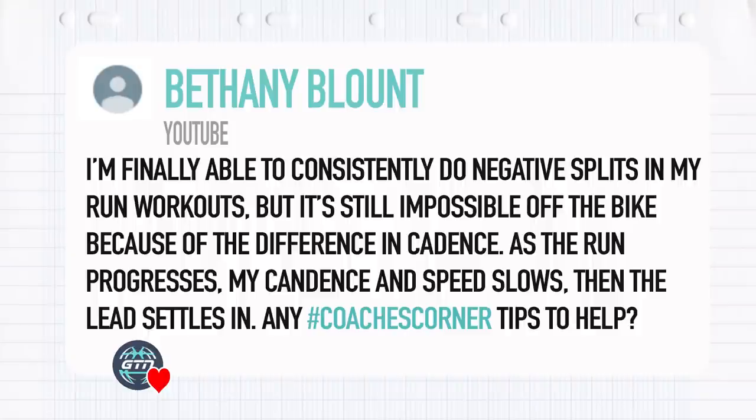Final question from Bethany Blount: she can consistently do negative splits in run workouts but it's still impossible off the bike because of the difference in cadence. As the run progresses, her cadence and speed slow and the heavy legs set in. In short, heavy legs off the bike is absolutely expected in triathlon — that is where brick sessions come in, and it's where the name comes from, because your legs feel like bricks.